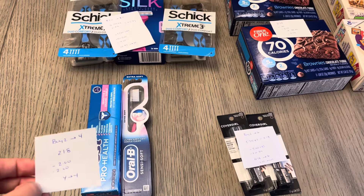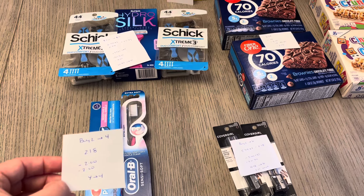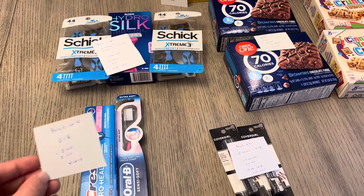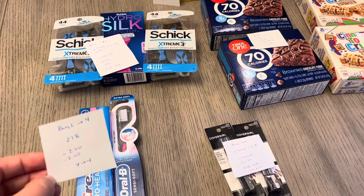But if you didn't do the deal yet: buy two, get back $4. They're two for $8, and we have a $2 digital for the Crest toothpaste and a $2 digital for the Oral-B toothbrushes. So you're going to pay $4 and get $4 back — that's an easy freebie. But again, if you did it last week, you would not have those $2 coupons anymore.